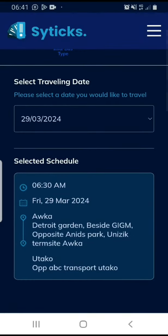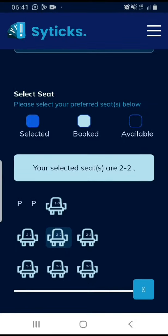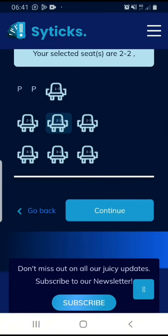On this page, as you can see, my schedule is already selected. I'm going to scroll down to select my seat. I'm going to pick the seat in the middle. The seat is available and I'm going to click on continue, which will take me to a payment gateway where I either pay with transfer or my card.